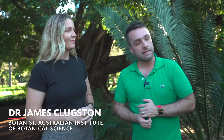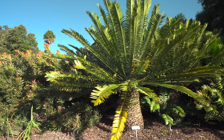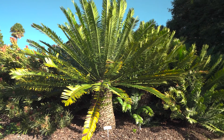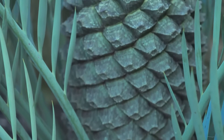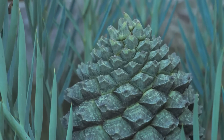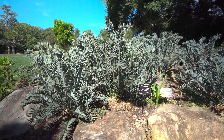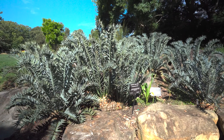Cycads, when you look at them, they look like a large or small squat palm tree, or even a pineapple sometimes. But they produce these big pine cones — like the biggest cones you could ever see on a plant. That groups them with plants like conifers. These plants are what we call seed plants and produce physical seeds, and they date back around 250 million years. But what we have around us today has probably only evolved in the last 10 to 12 million years.